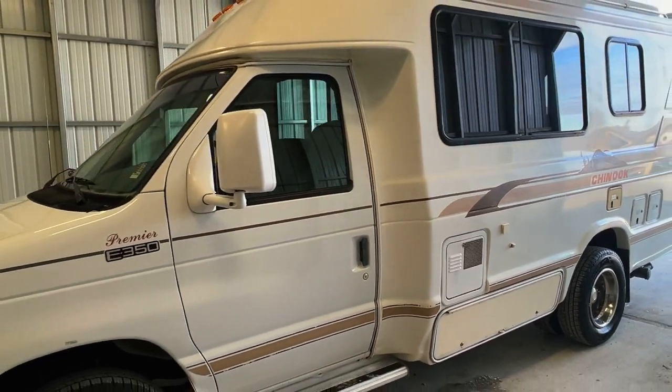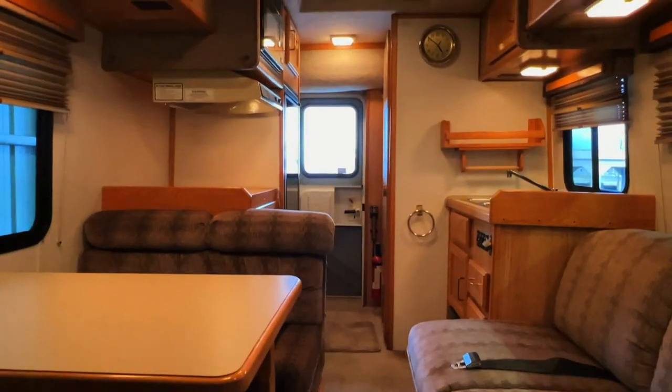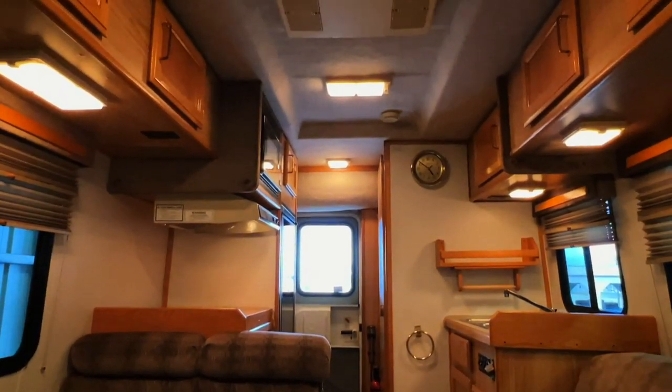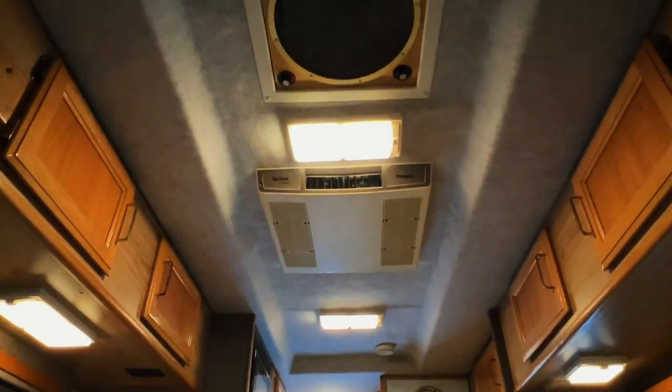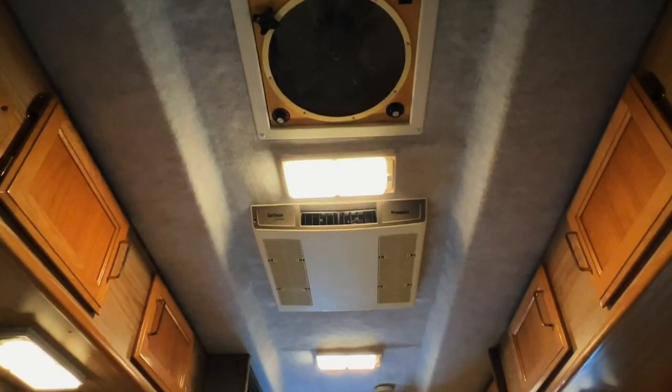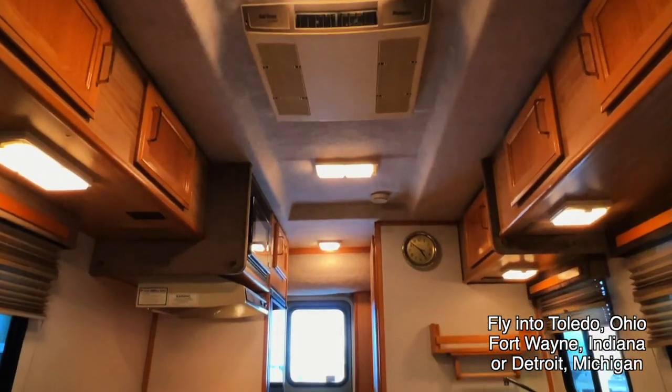For sale today we have a 1998 Chinook Premier with 78,018 miles. Alright folks, here we are inside of this 1998 Chinook Premier. As usual I'm going to start in the front and work my way towards the rear, doing my best to give you a good idea of the overall floor plan as well as the overall condition of this unit.